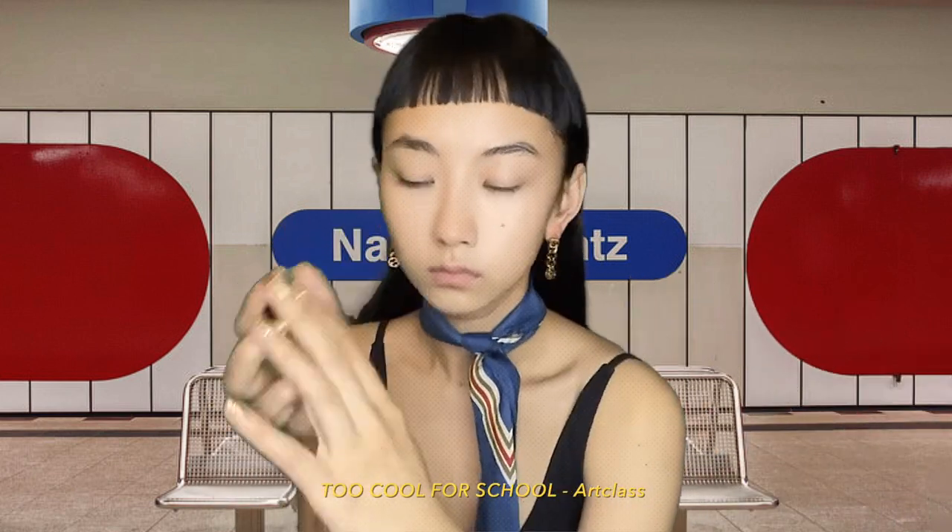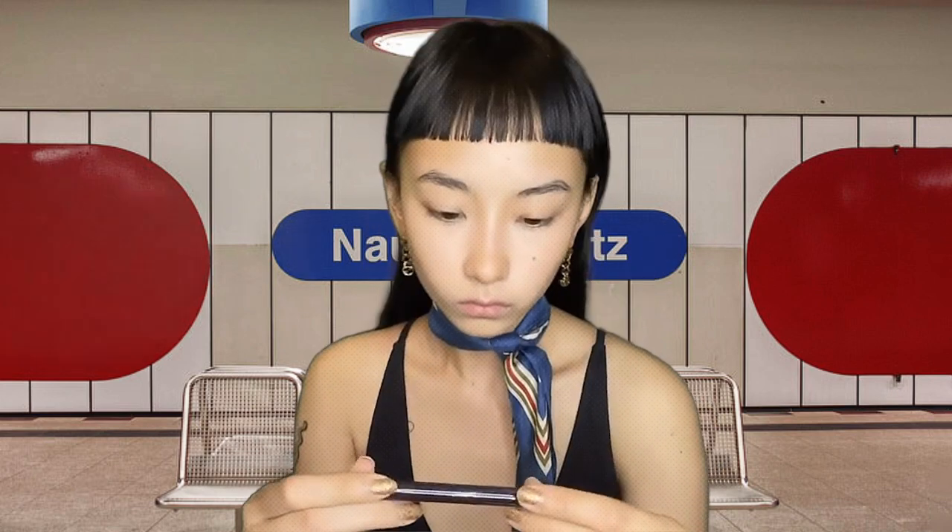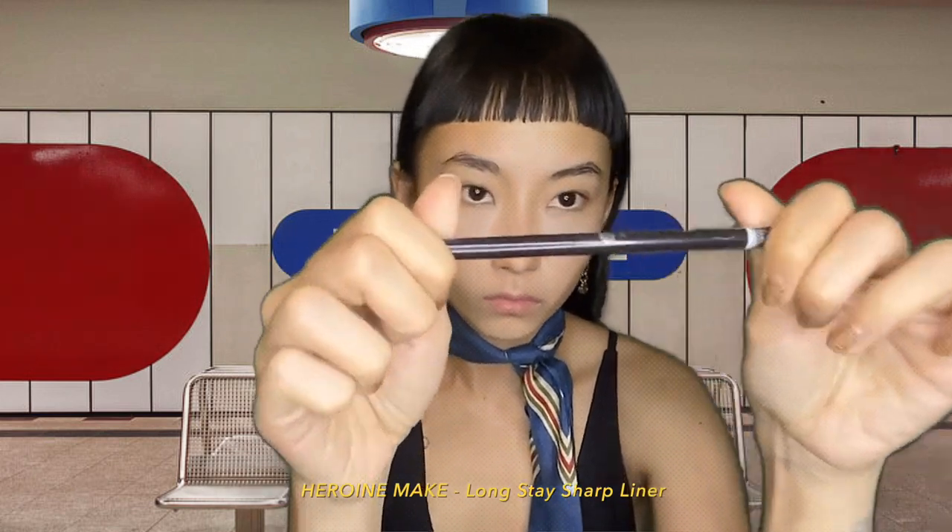Next is — how do you call it — a bronzer, a contour. I'm contouring my nose to make it look more slimmer. Yeah, I guess. Okay, next is liner.